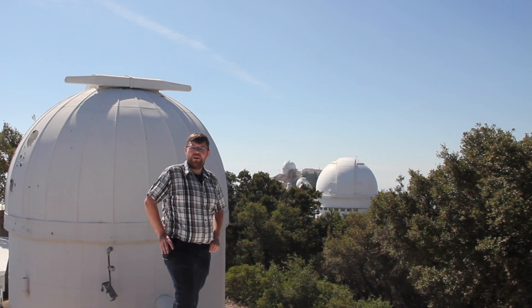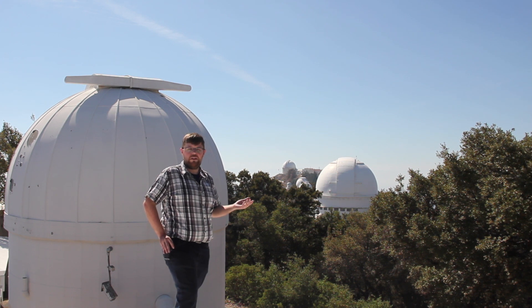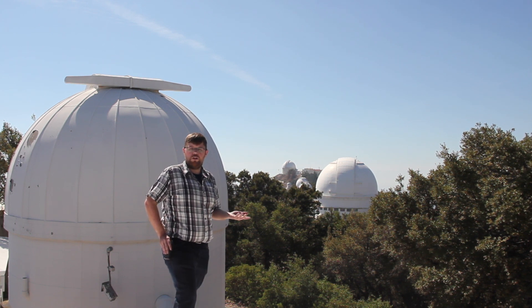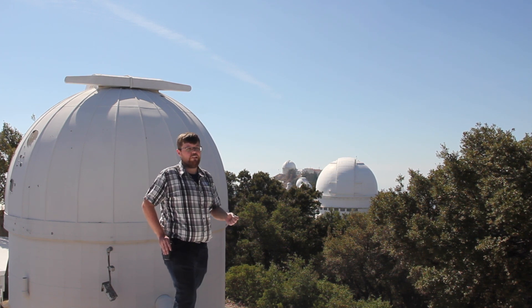Hi, I'm John Rhys and I'm a resident astronomer here at Lick Observatory. Here at Lick Observatory, we're about an hour outside of San Jose on top of Mount Hamilton. We're at an elevation of 4,200 feet or about 1,300 metres, which is relatively low in terms of modern astronomical observatories, but we were the first permanently occupied mountaintop observatory.